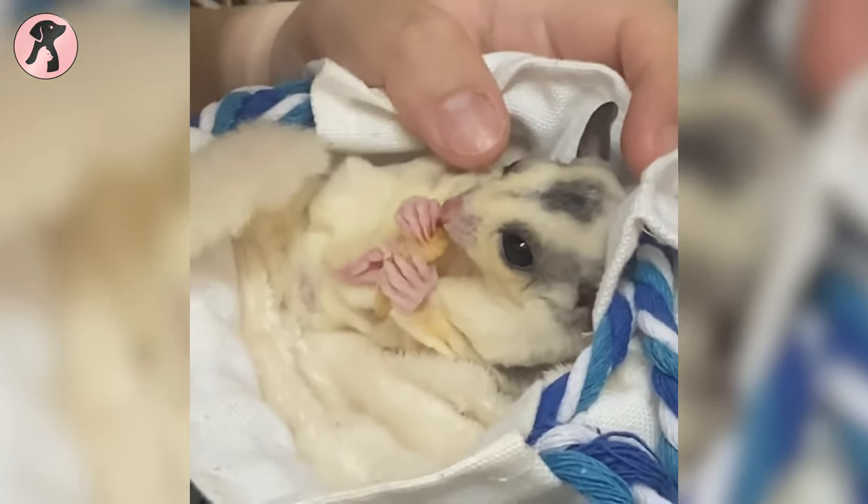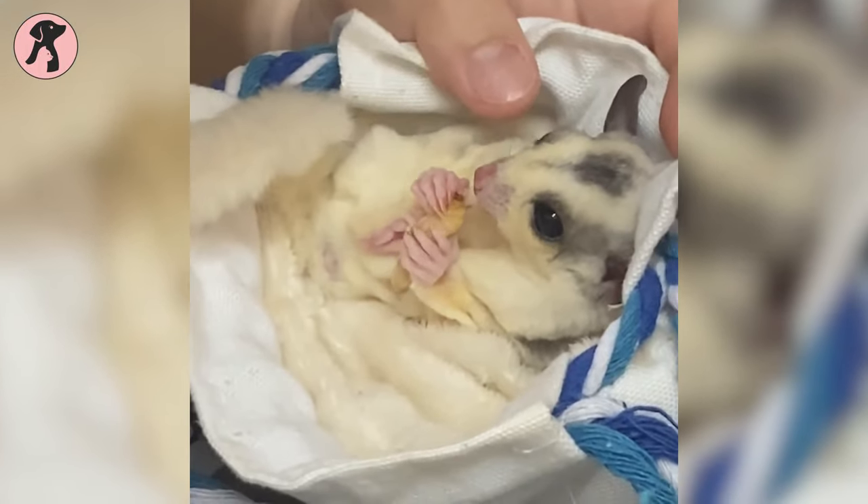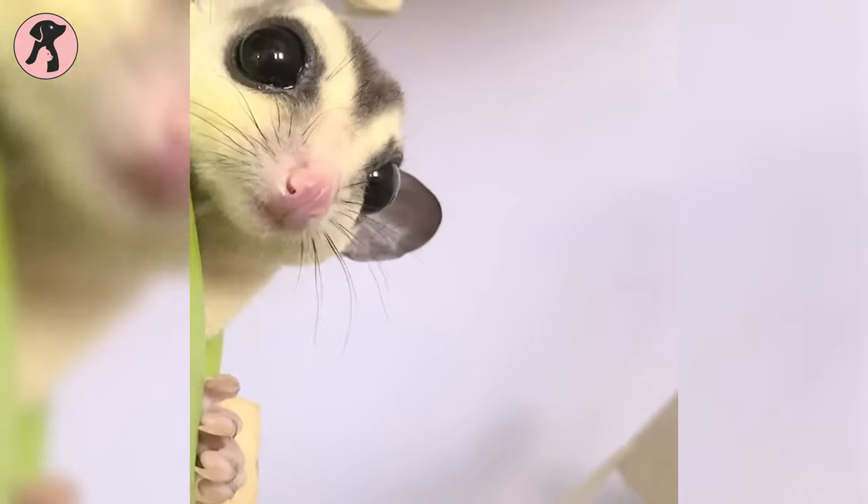However, because of their social nature, it's best that these animals are not left alone. These babies get depressed and develop undesirable behaviors when they are alone.